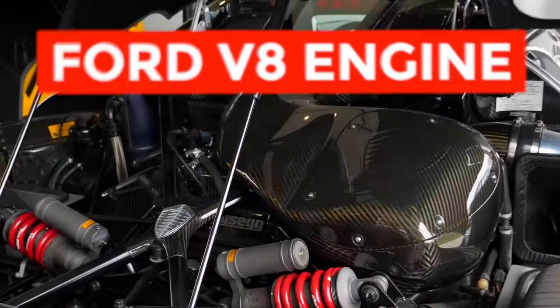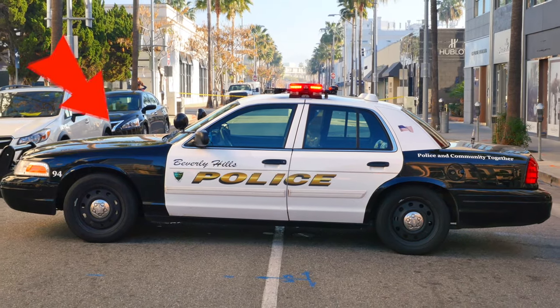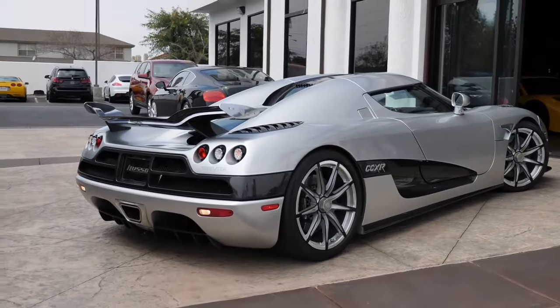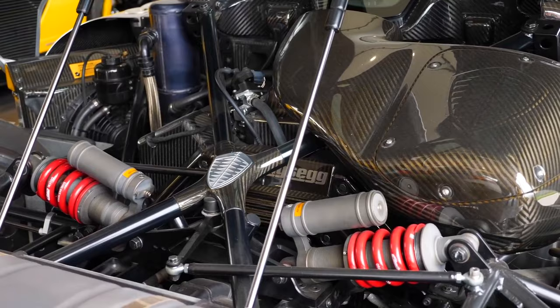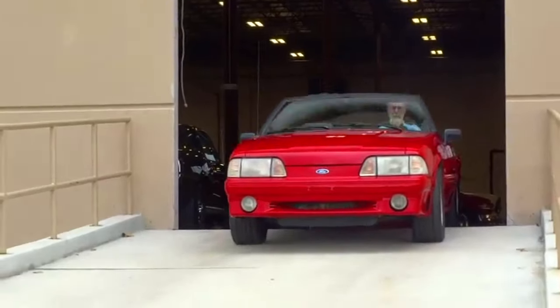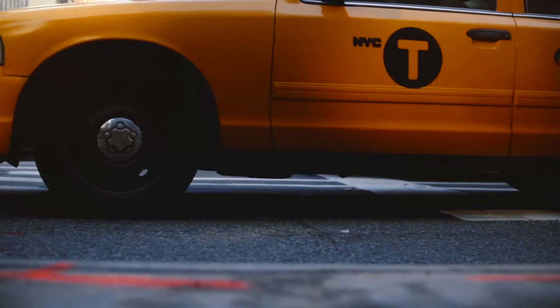However, it was powered by Ford's modular V8 engine, commonly found in New York Yellow Cabs, Police Crown Victorias, and Ford F-150 pickup trucks. Of course, Koenigsegg thoroughly modified Ford's engine and put two big superchargers on it, resulting in 664 horsepower. But still, it was the same block and displacement as the one used in the ordinary Mustang GT from the mid-1990s. An interesting thought when you're in a New York taxi at 5 miles per hour.